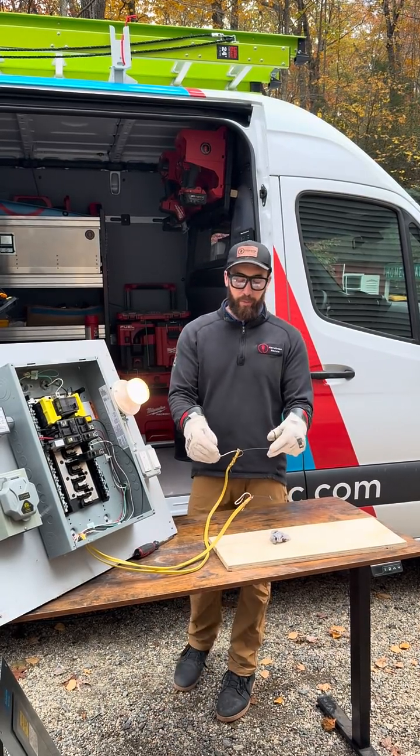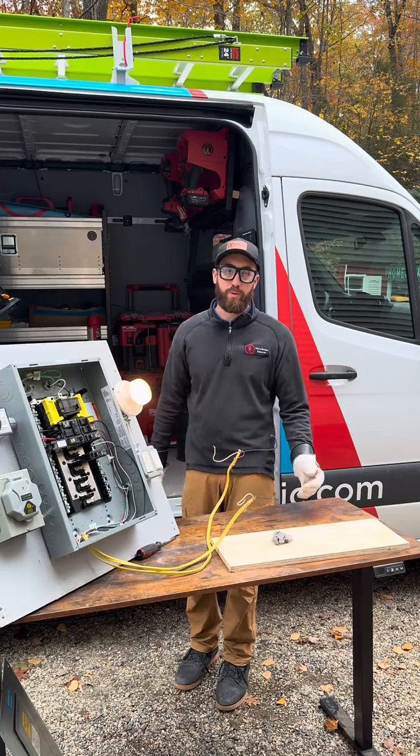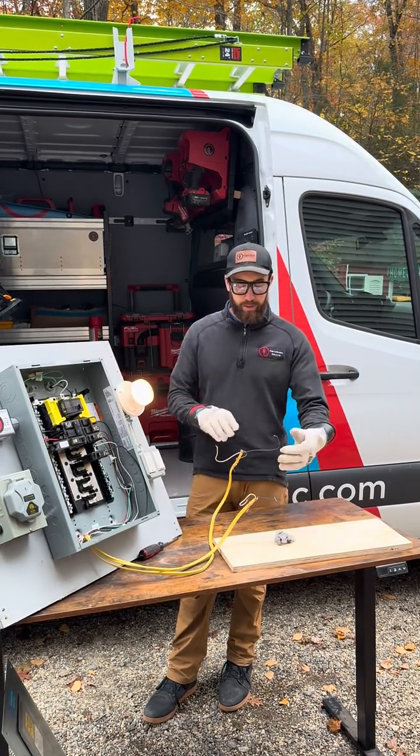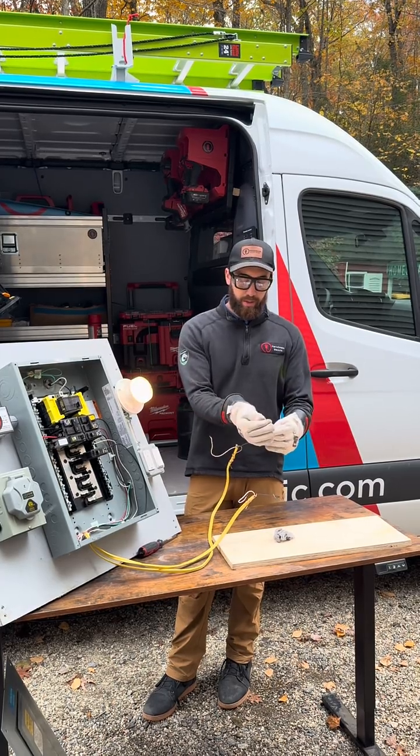Around 2008 or so, arc fault breakers came into the code. There's still a lot of homes without them. We want to show the value of the arc fault breaker and what it does to stop arcs inside the home.